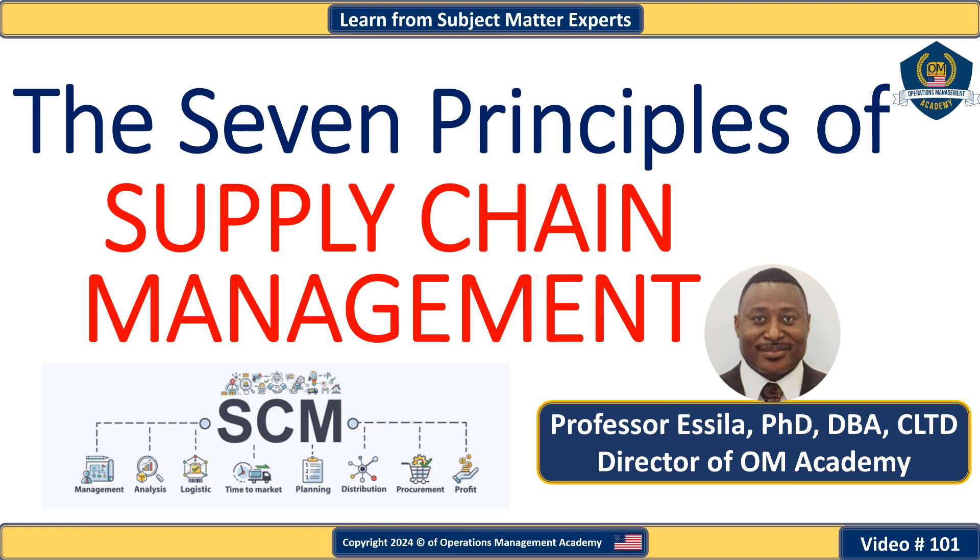Hello and welcome to this session. I am Professor Essila, the director of Operations Management Academy. Today we'll discuss the seven principles of supply chain management as outlined by Anderson, Bret, and Fav in the first issue of Supply Chain Management Review journal.